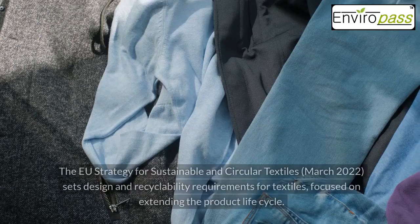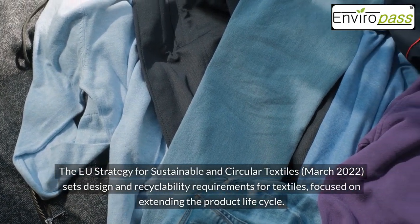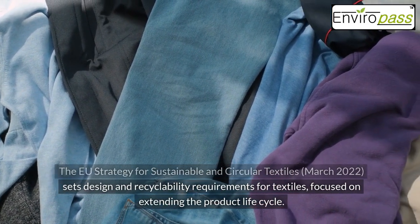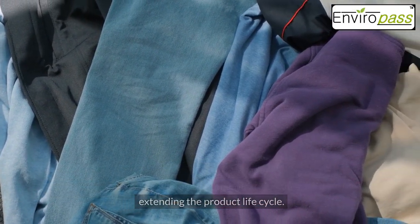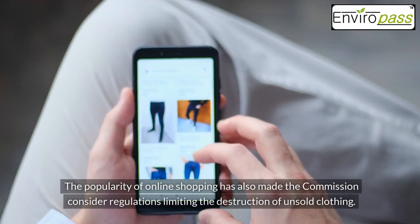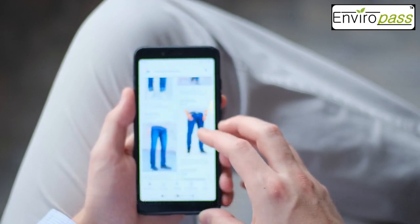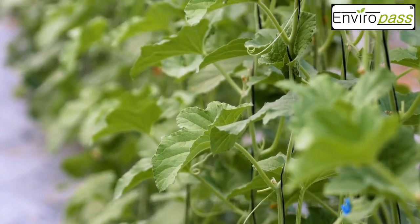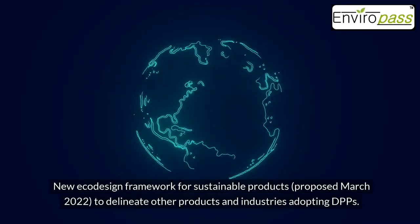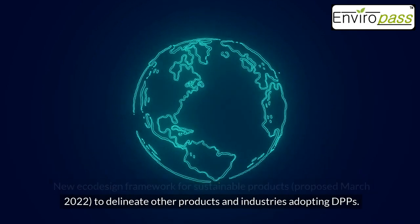For Textiles, the EU Strategy for Sustainable and Circular Textiles (March 2022) sets design and recyclability requirements for textiles, focused on extending the product life cycle. The popularity of online shopping has also made the Commission consider regulations limiting the destruction of unsold clothing. Other sustainable products are addressed under the New Eco-Design Framework for Sustainable Products, proposed March 2022, to delineate other products and industries adopting DPPs.